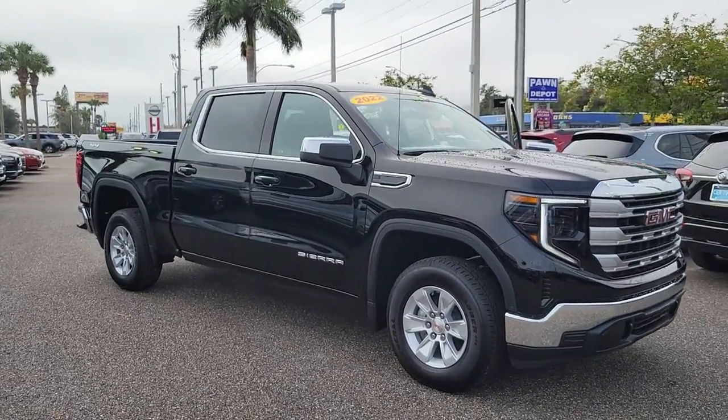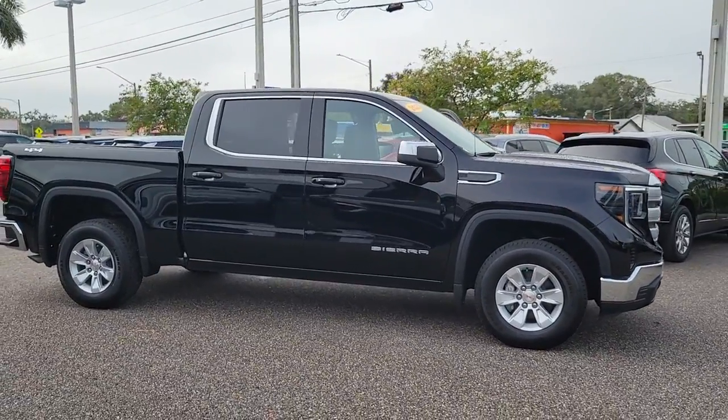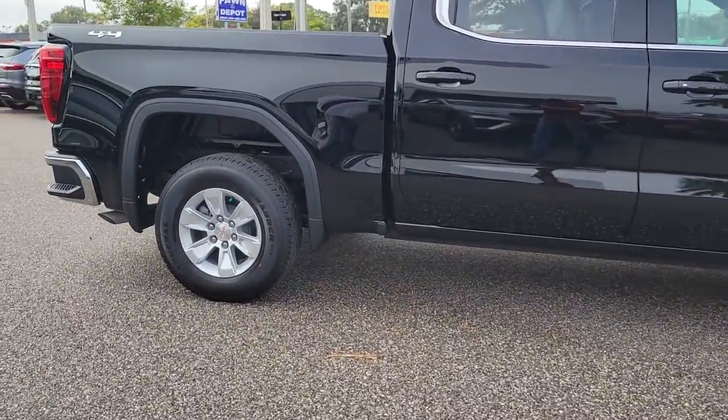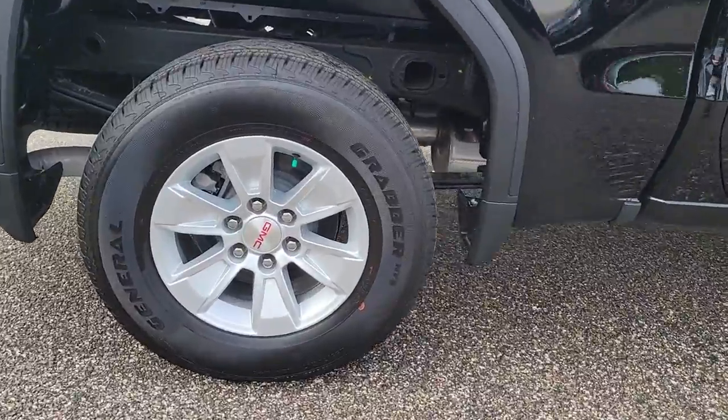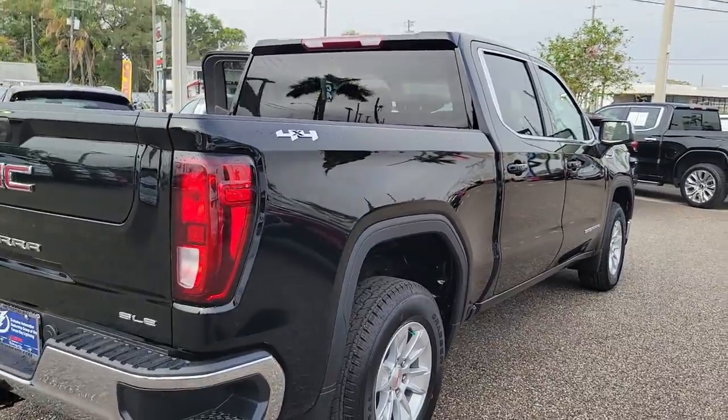Go home happy with the 2022 GMC Sierra. Take every journey in stride in this capable, well-equipped Sierra. Whether you're towing, hauling, or managing the everyday demands of your busy life, you can count on this brawny full-size pickup to get the job done right.